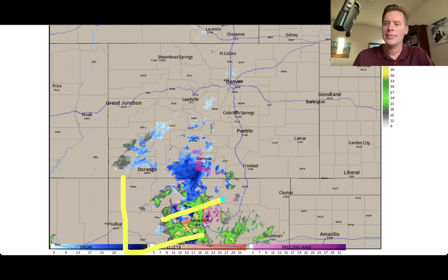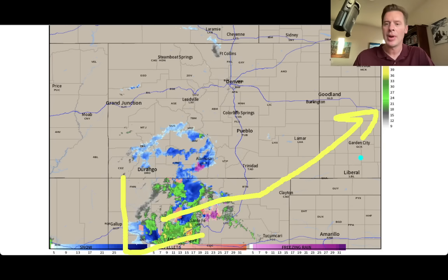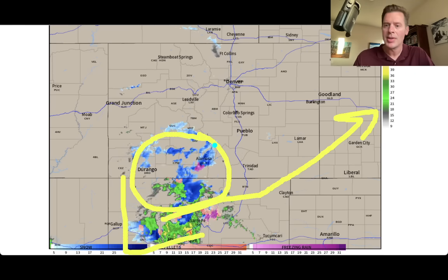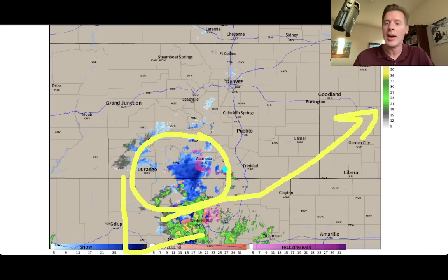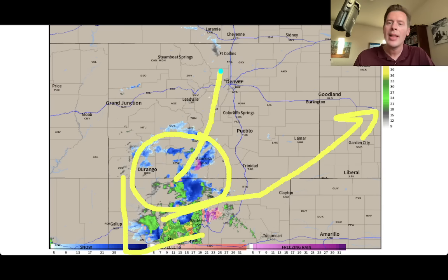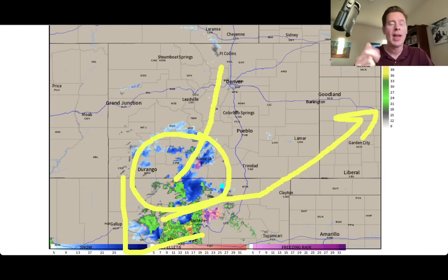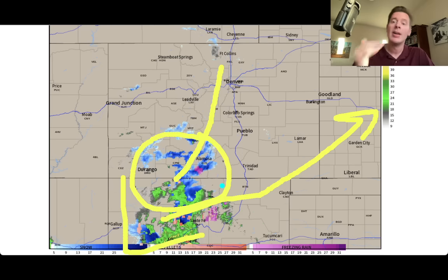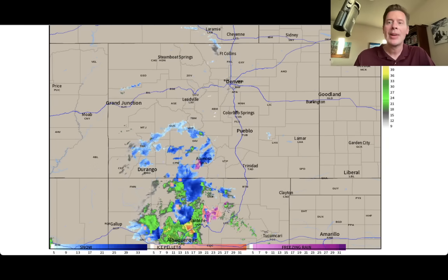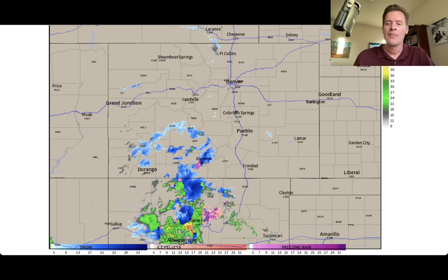The low is somewhere right in here and the track will take it up through this area - it is a hook track. That puts good snow over southern Colorado, the Sangre de Cristos, Taos, Ski Santa Fe, and Angel Fire. As it moves in that direction, it will lay snow all the way up towards the I-70 corridor in the Front Range High Peaks: Loveland, A-Basin, Breck, Keystone, Winter Park, and Monarch will get snow out of this as well. That's what's happening today - a today event for New Mexico and Colorado.